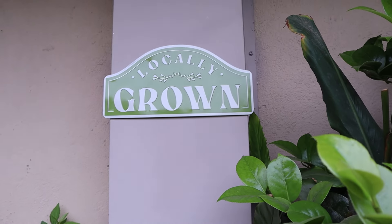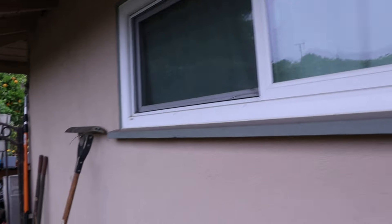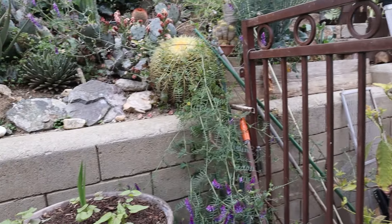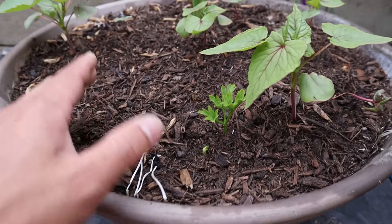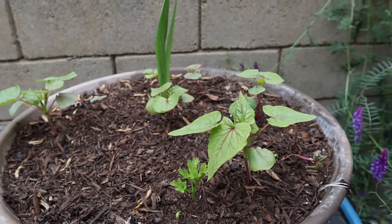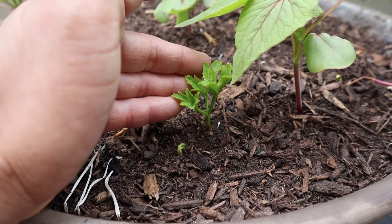My wife found some cool metal signs — I'm attaching them with magnets for our garden. One says 'Locally Grown' and another says 'Welcome to Our Garden.' We also have some flowers: this is a gladiolus, a white one — we have some blues and some reds for some patriotic colors. This is an anemone and typically we grow them in the fall.